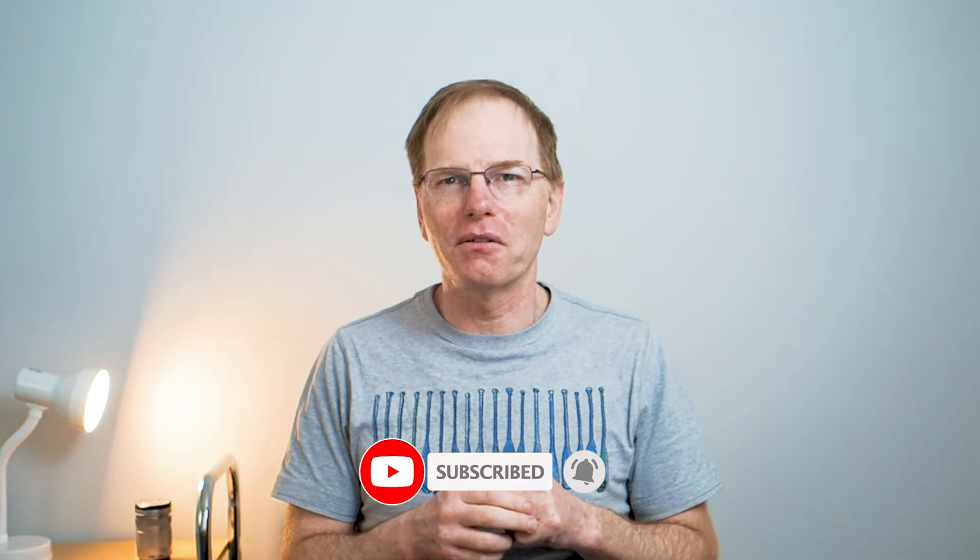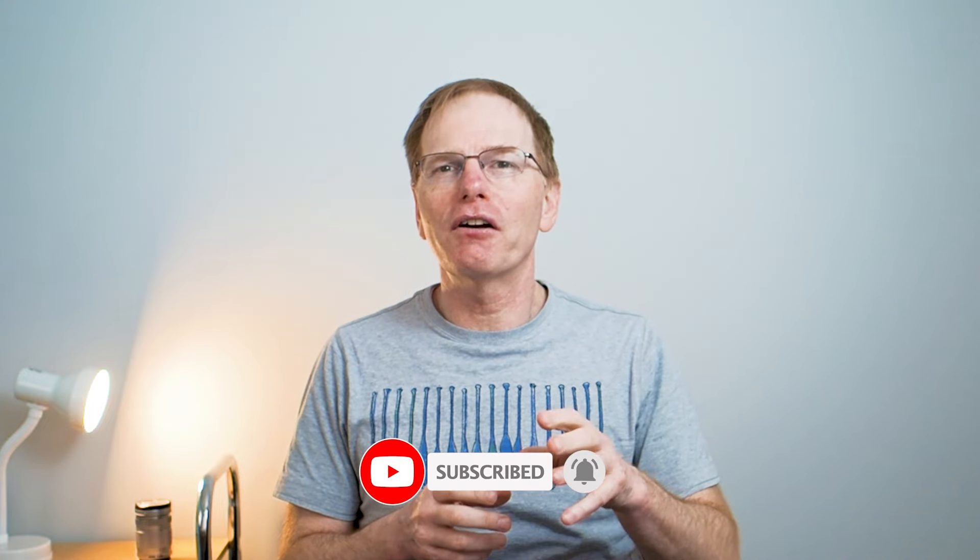Thank you very much for listening to me ramble on about sensor size — I hope it's been a little bit interesting. If it has, why not give the video a like, and if you enjoy this photography content, subscribe to the channel. I'll see you in the next one — cheerio!